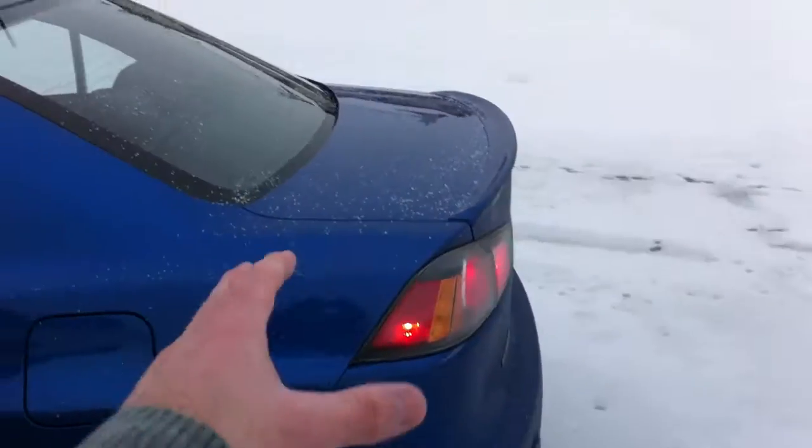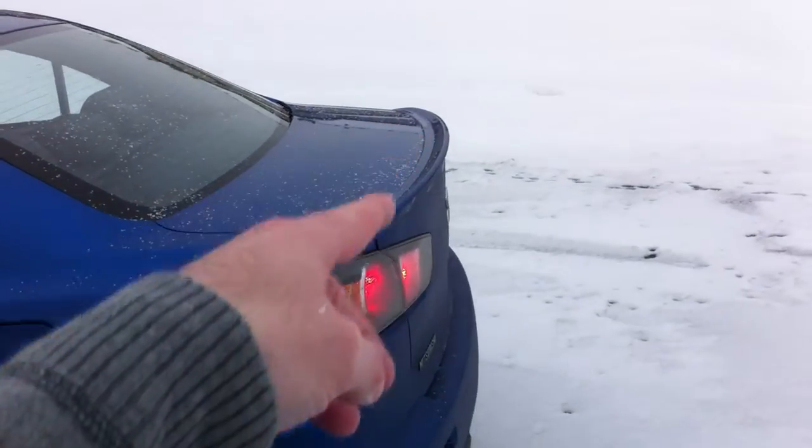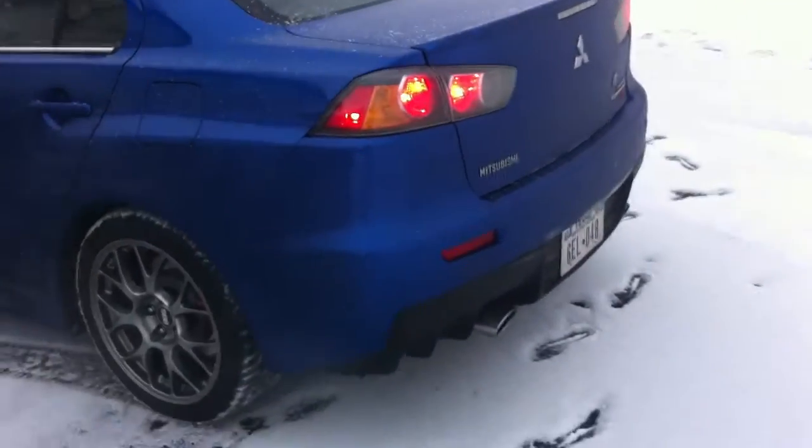Back here, we don't have the stupid huge wing that's on the regular Evo. Because it's the MR, it's got the little lip spoiler — a lot less flashy, a lot less attraction to cops and everyone else.